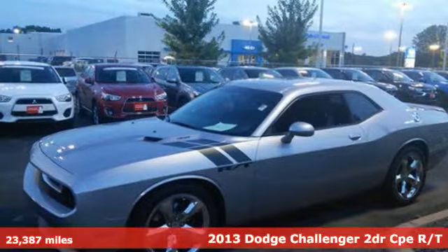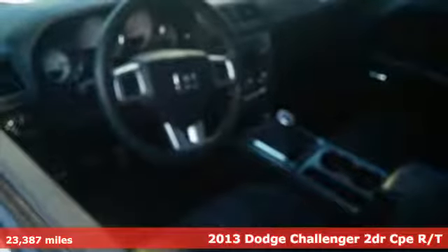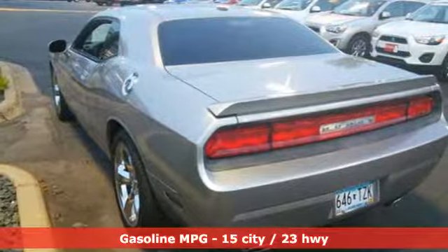It's a 2013 Dodge Challenger. This is pure muscle car design. If you're looking to recapture that 70s style, no car does it better than the Challenger.